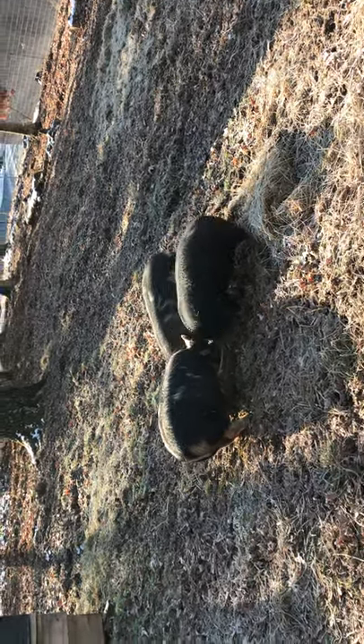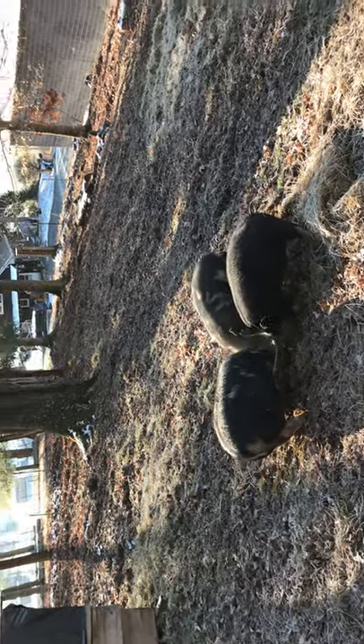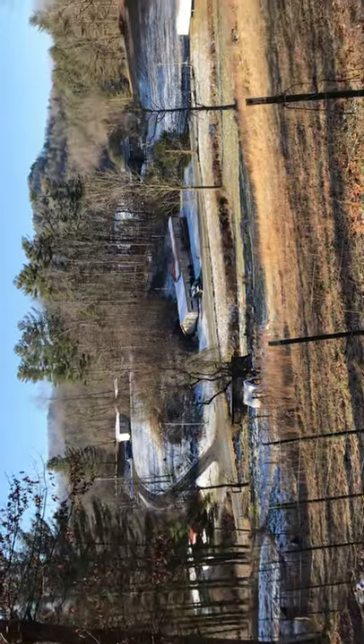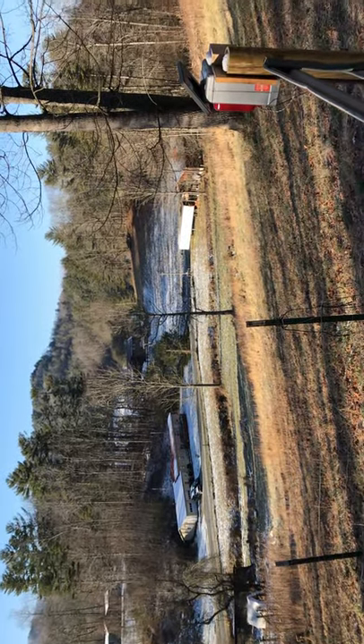I think they're just as excited as I am to see some springtime come and watch all the snow melt off. The fields are going to be good for the chicken tractors this year.